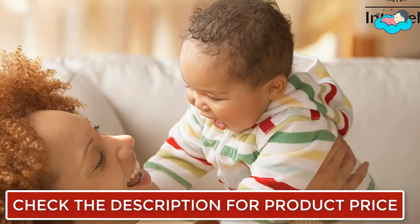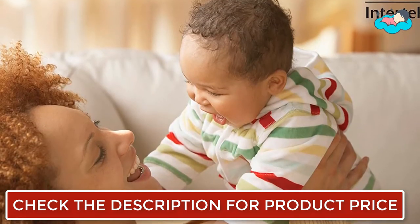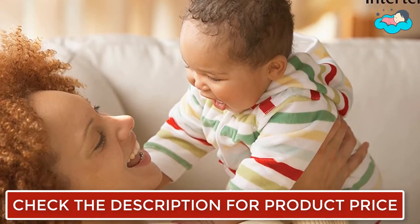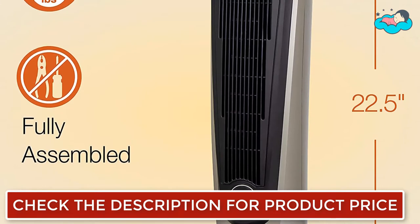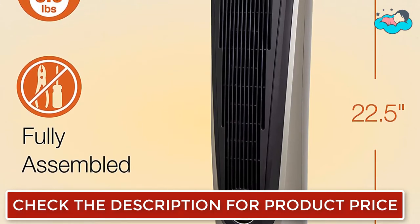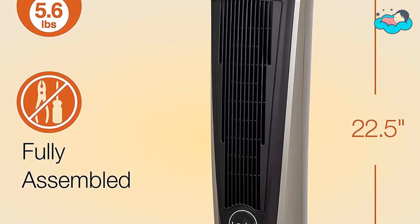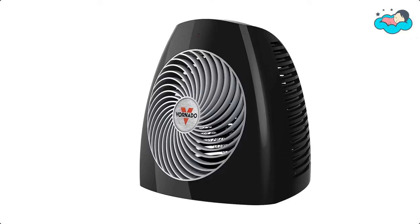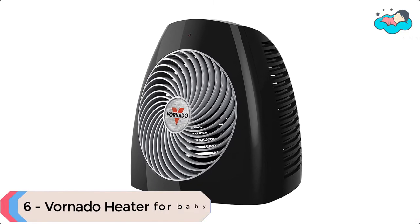The Loshko Heater's safe ceramic warmth engineering provides peace of mind as you get comfortable. This tower heater features a convenient carry handle on the back of the unit, so you can easily move the heater from room to room where you need extra warmth the most. This heater also features a 6-foot power cord.